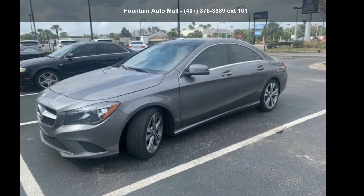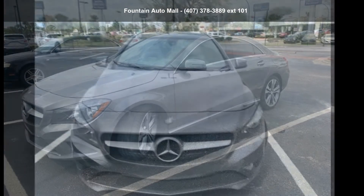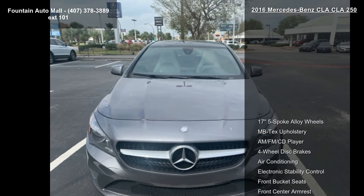Check out this Mercedes-Benz 2016 CLA 250. Don't miss this great deal on a luxury vehicle.